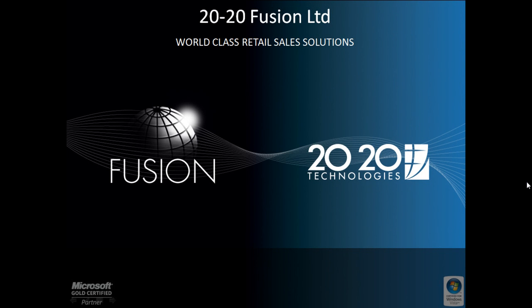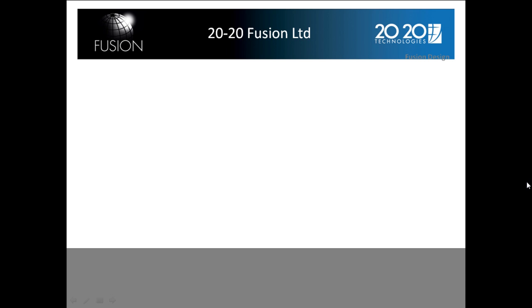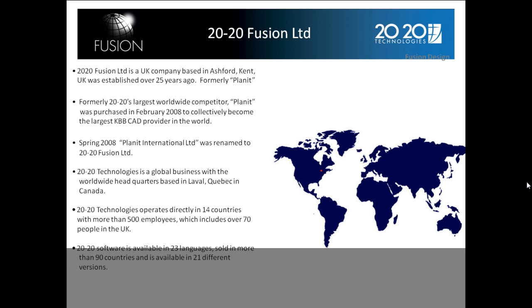Welcome to this intro video on 2020 Fusion and Maxima Software. 2020 Fusion is a UK-based product that comes out of Ashford in Kent. It was established 25 years ago and was previously known as Planet.